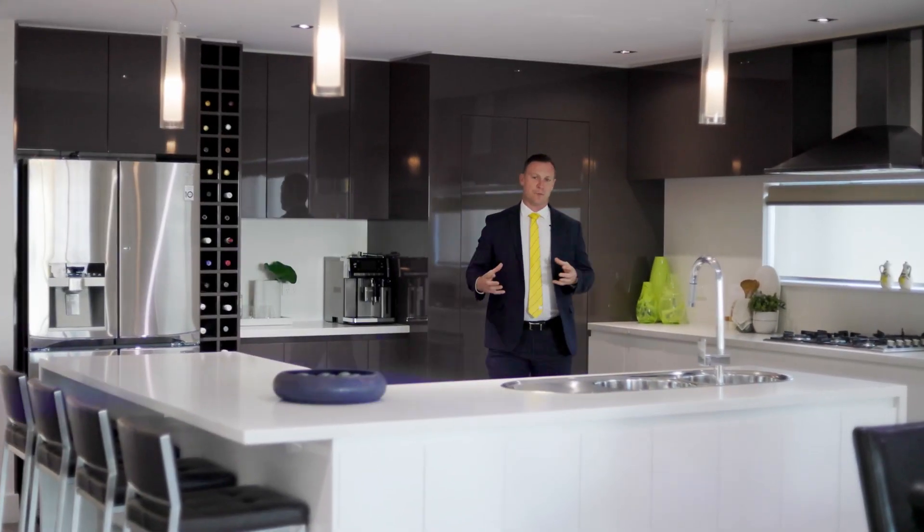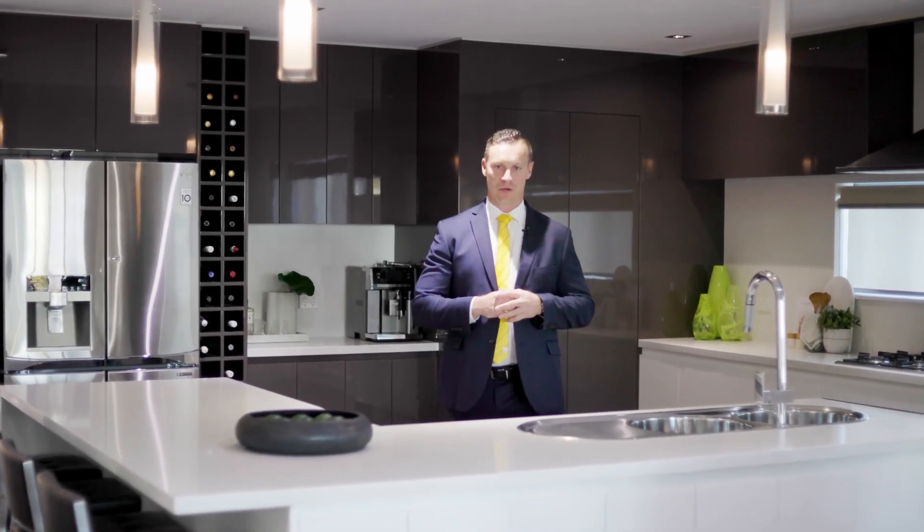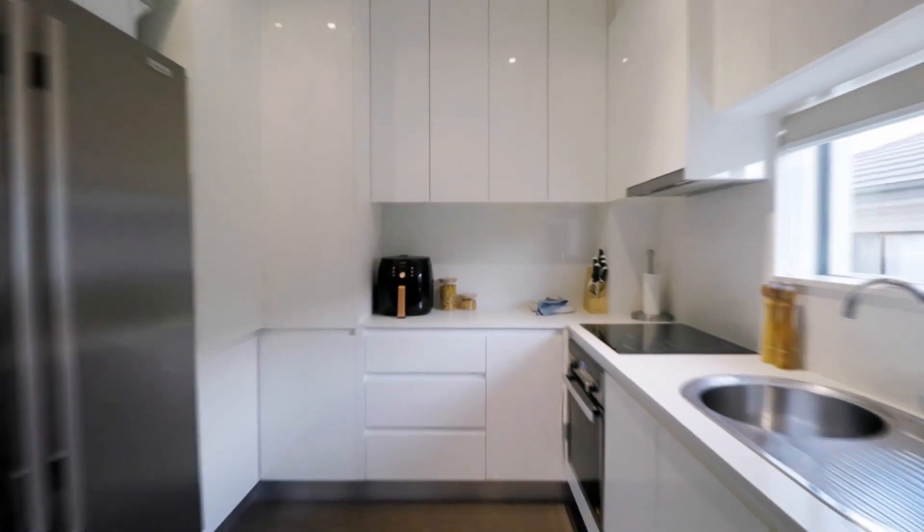A big beautiful home needs a big beautiful kitchen, and this gourmet masterpiece definitely doesn't disappoint with huge amounts of bench space, tons of storage, and this discreet butler's pantry that's hidden away.